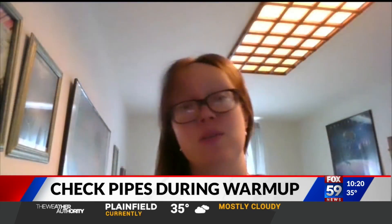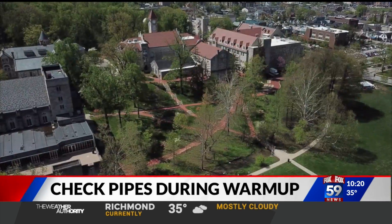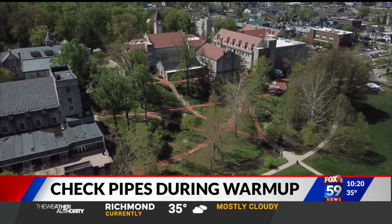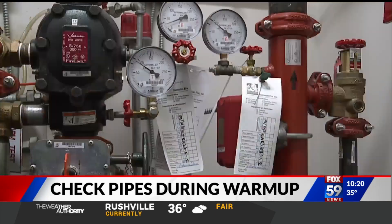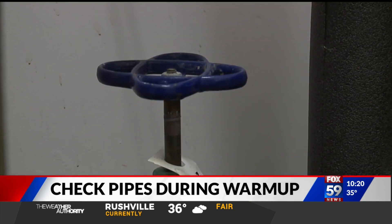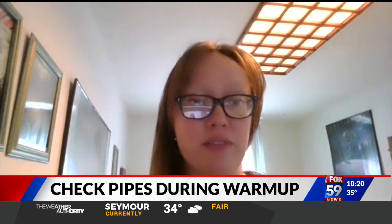Temperature fluctuations with the shifts in the ground — we do see more main breaks then. Albeit rarely this many, this frequently. Our data nerds are definitely looking at if there's another reason. Any time they have to reduce water pressure below 20 PSI to work on it, that triggers a precautionary boil water advisory.